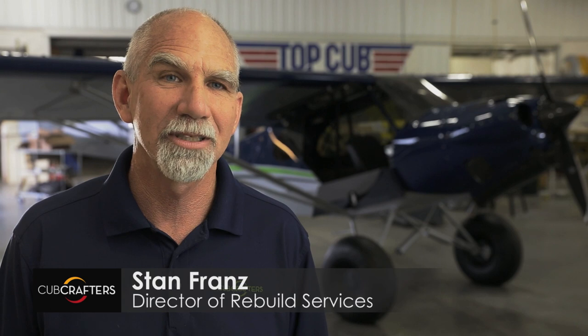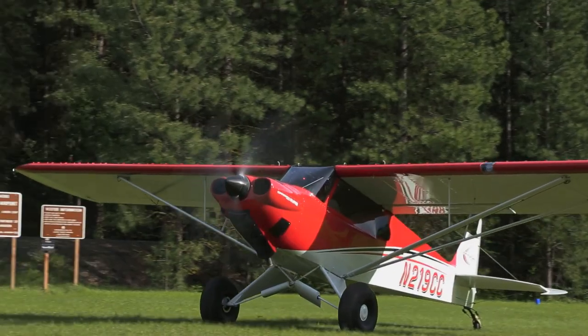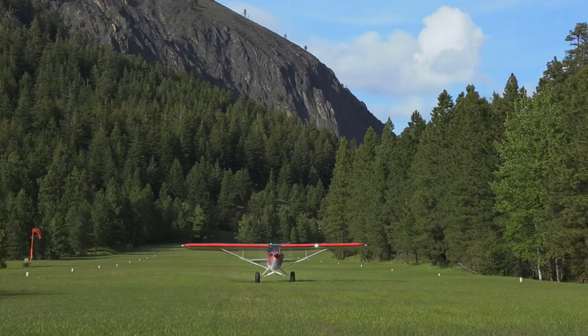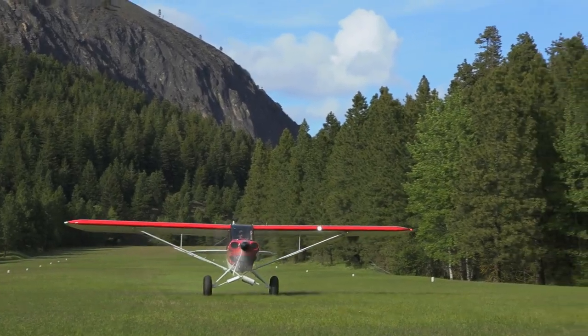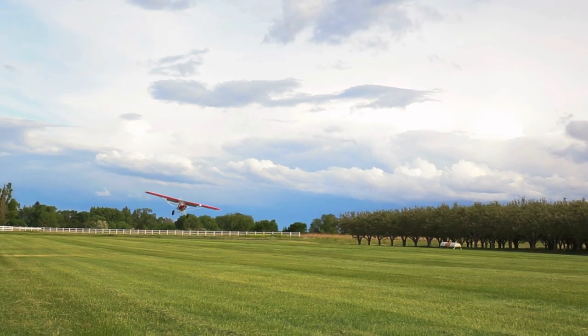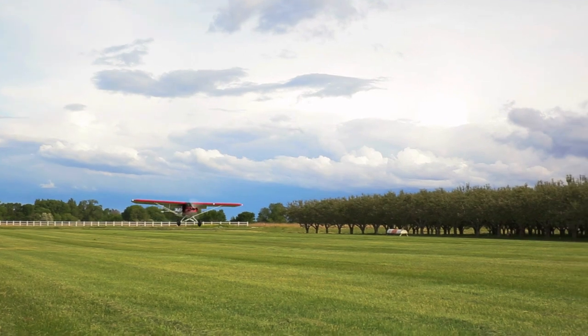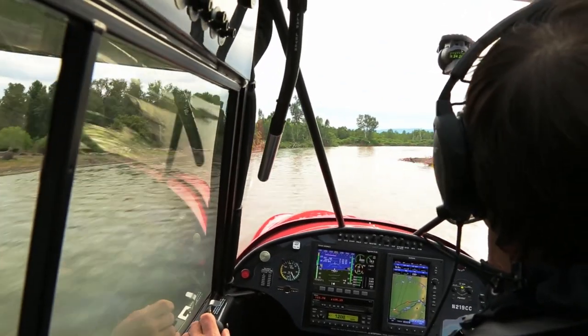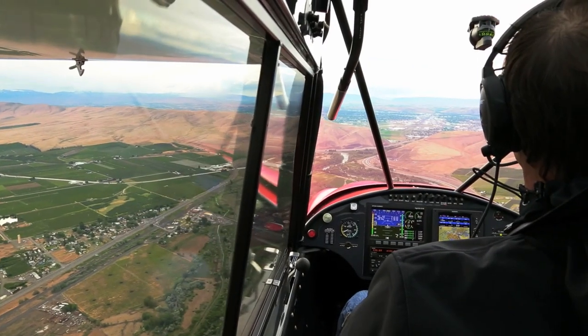The spirit of CubCrafters is customer service — we want to give the customer exactly what they want. What we expect is that every aircraft we build is a little better than the last. We have a very active development queue, both for improvements to our current product and even for new aircraft. It's really getting back to the basics of flying — being a part of the airplane, being able to feel the airplane as an extension of you, as opposed to just operating a machine.